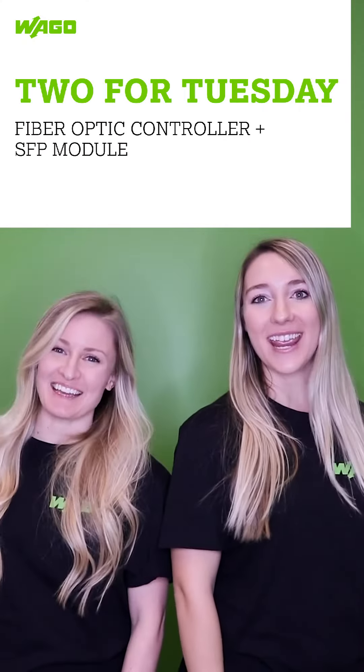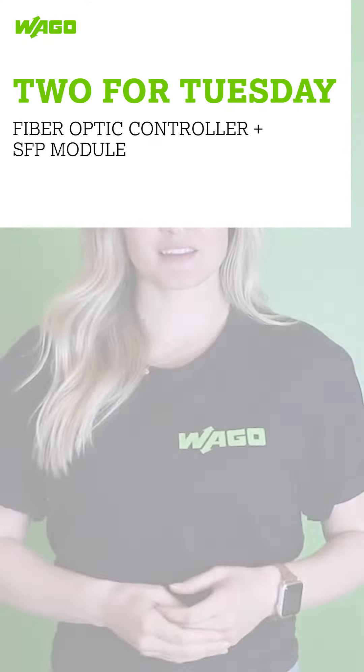It's 2 for Tuesday! Do you have an application that is in a remote area or have equipment that requires long-distance communication? Copper wiring can only handle communication up to 100 meters or a little over 300 feet and is susceptible to electromagnetic noise.